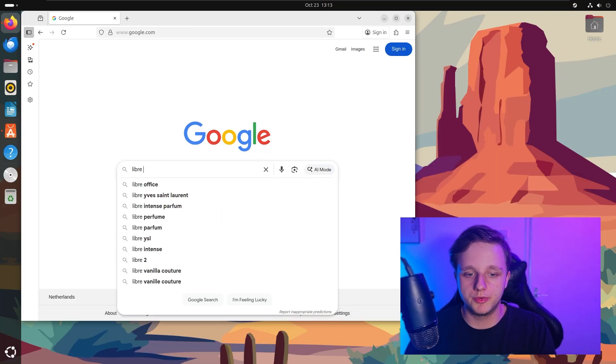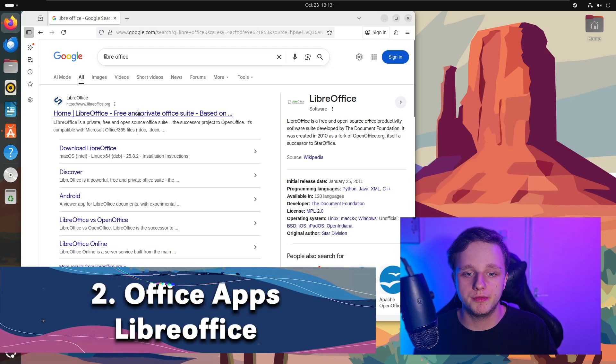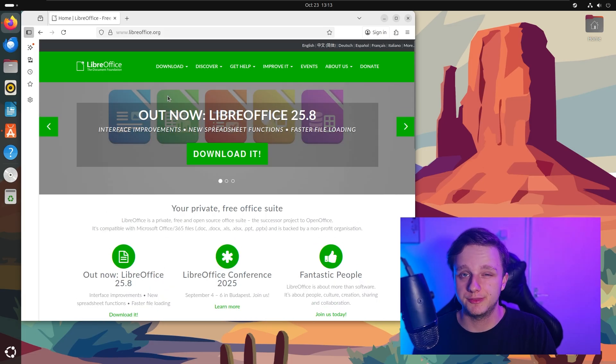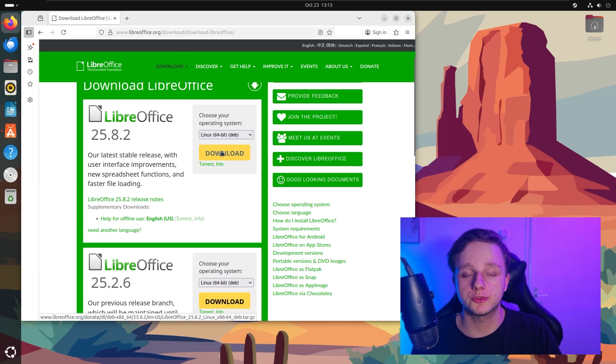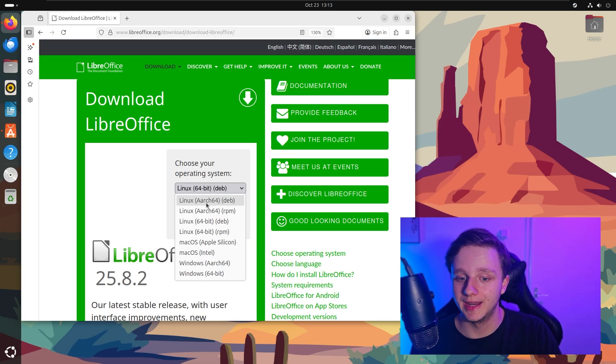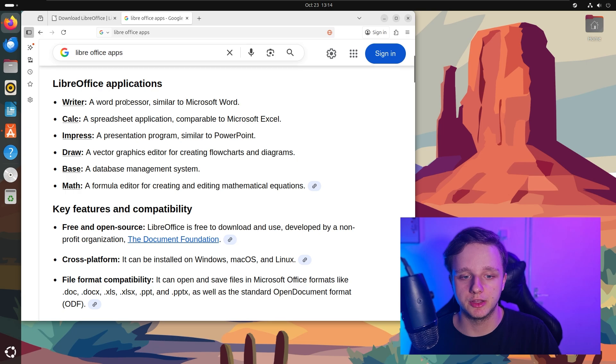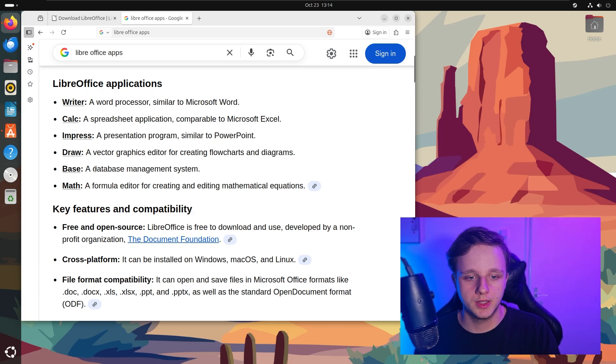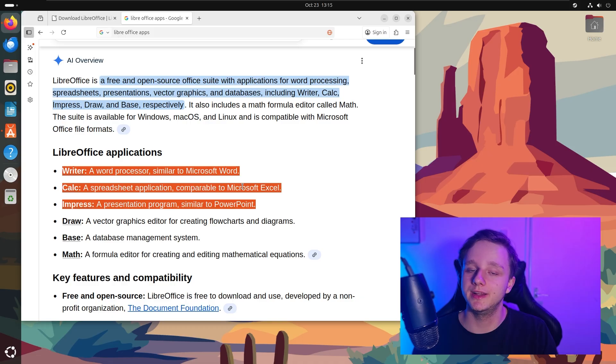The second one is if you need to use document files and everything — just use LibreOffice. They have a very broad app collection which is completely open source and free. The applications they have are: Writer, which is pretty much Microsoft Word; Calc, which is the same as Microsoft Excel; Impress, which is the same as PowerPoint; Draw, which is nice if you're into graphic editing; Base, useful for data management; and Math, a formula editor for mathematical equations. I would assume you only need the first three.